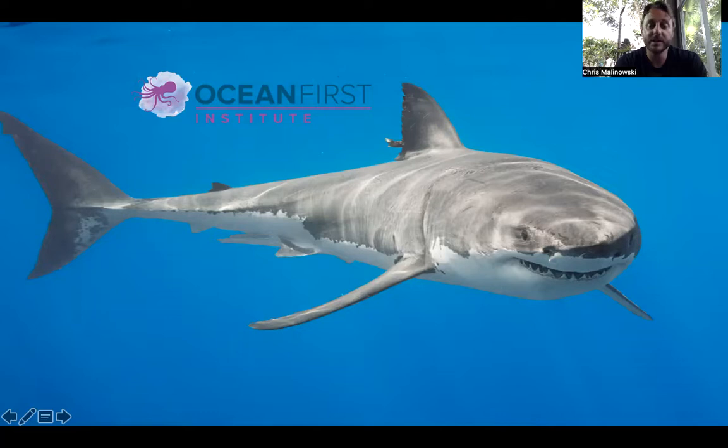Hello, I'm Dr. Chris Melonowski, Director of Research and Conservation for Ocean First Institute. I'm sorry that I could not be there today, but I put together a short presentation to talk a little bit about some of the research we've been doing at Ocean First Institute on microplastics and plastic pollution.